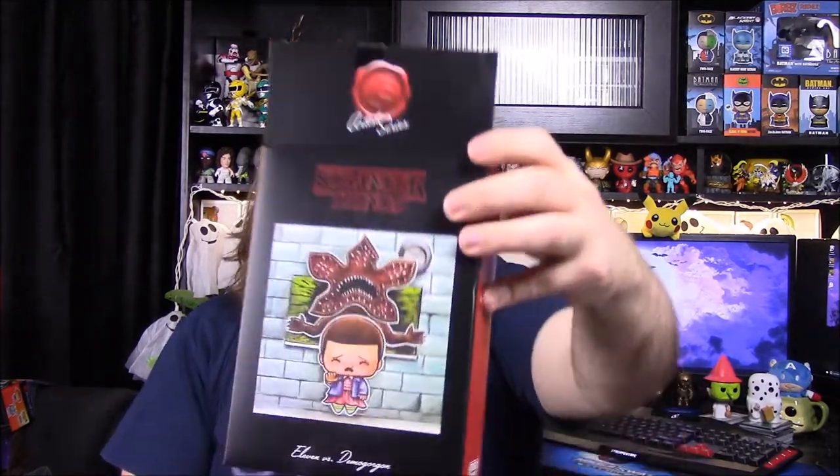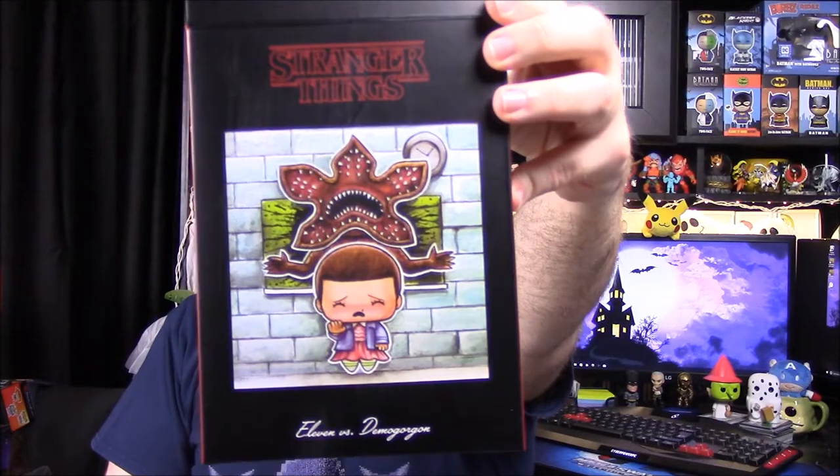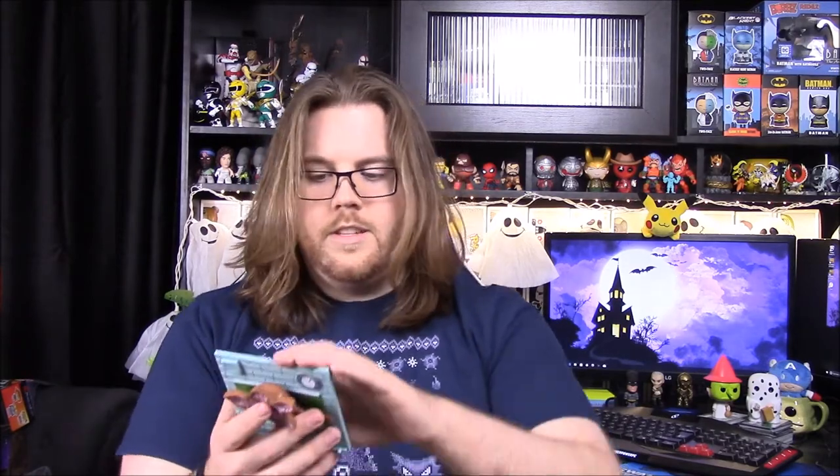There's a picture of it on the box by the artist J. Salvador, so I assume it may be like a recreation of that artwork. Let's open this — we got two figure pieces out of here, which is pretty cool. It's pretty much exactly that picture, so that's awesome.